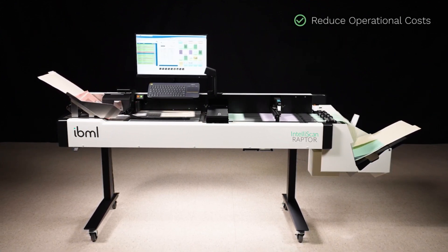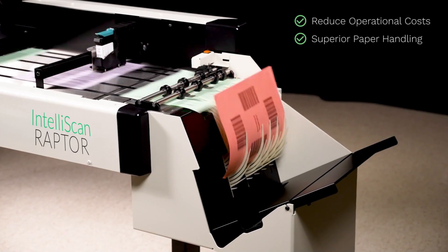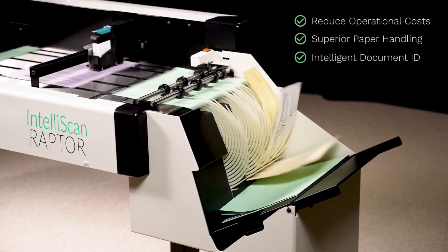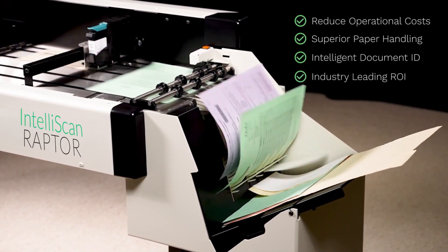The Raptor reduces operational costs by scanning at 240 pages per minute with superior paper handling and intelligent document identification. Competitive pricing delivers an industry-leading return on investment.